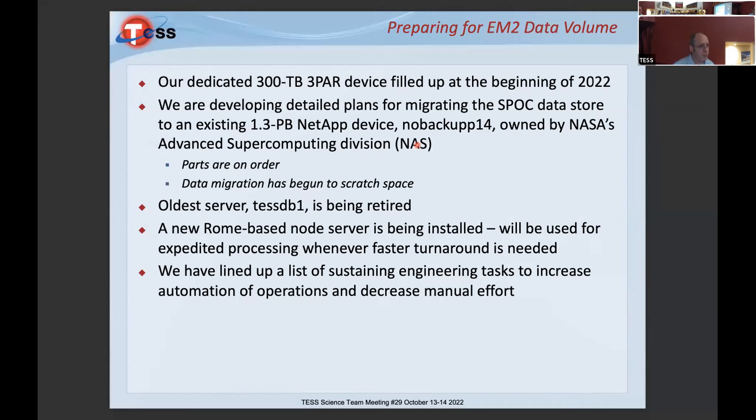Our oldest server, testdb1, is being retired — it started having issues with file I/O. We were using it mainly for data analysis and as a backup test server. We have a new ROME-based node coming in, which is the current best technology at the supercomputing division. This will give us tremendous flexibility to do expedited processing wherever and whenever needed — it's our most capable device.